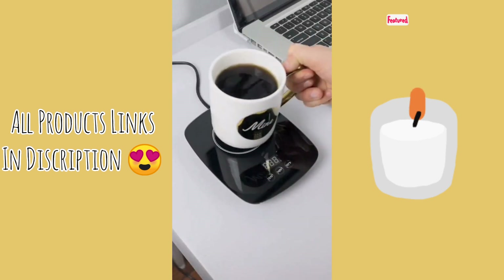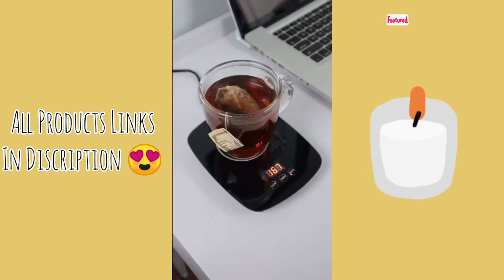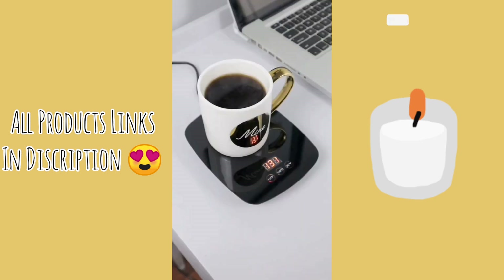This is a mug warmer that turns on the moment you set your beverage down. It has different settings and heats up to 167 degrees Fahrenheit. It can warm all sorts of cups and mugs and keep your drinks warm for hours. So what do you think?